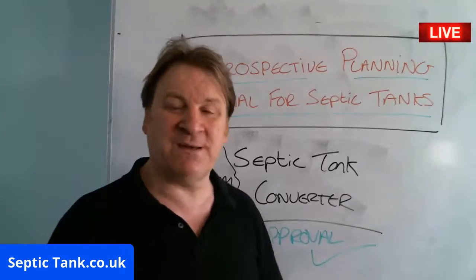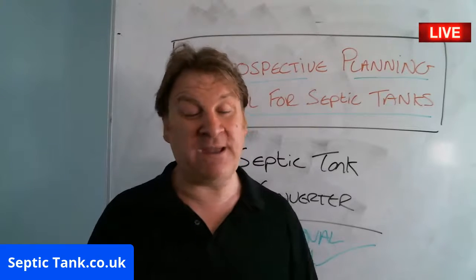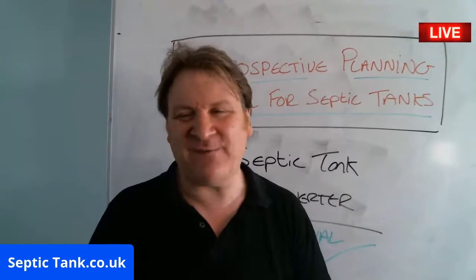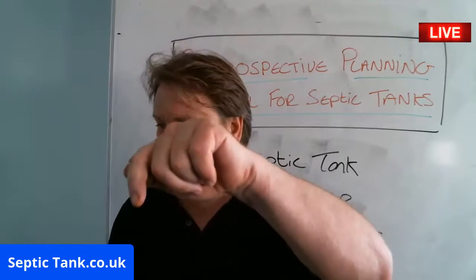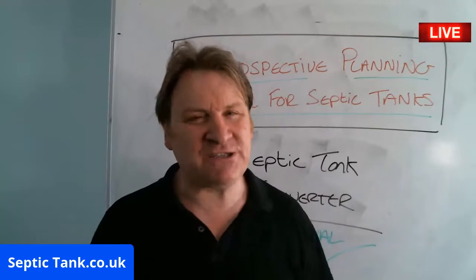I hope this live broadcast has helped. As I said, if you want to see more of me, just go to Septic Tank TV. If you want free help and advice, go to septictank.co.uk, give me a ring, and I look forward to speaking to you soon.